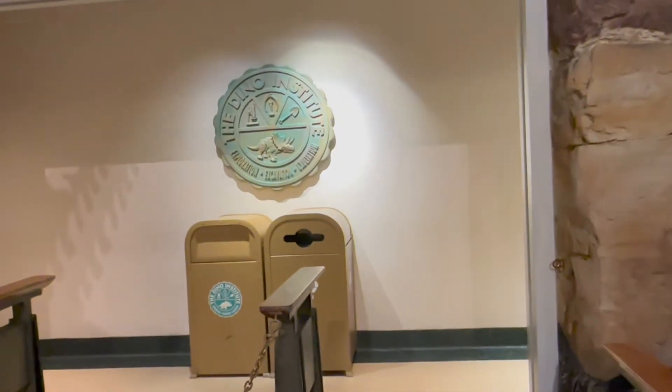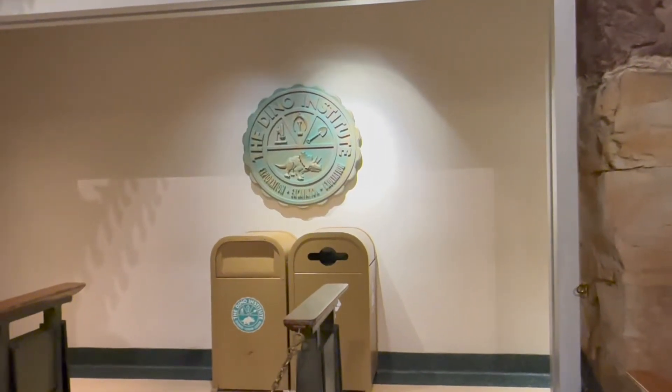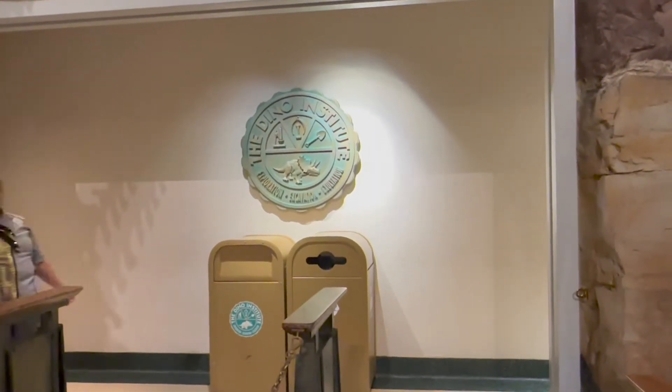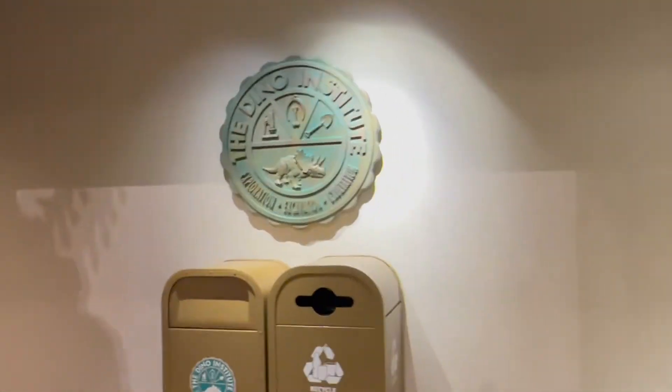We're not doing a full ride-through this time - we're just doing the queue and the pre-show. So I will be showing you the pre-show in just a minute, and then we will be ready. Here we go.